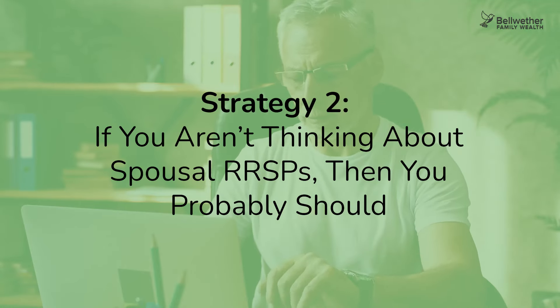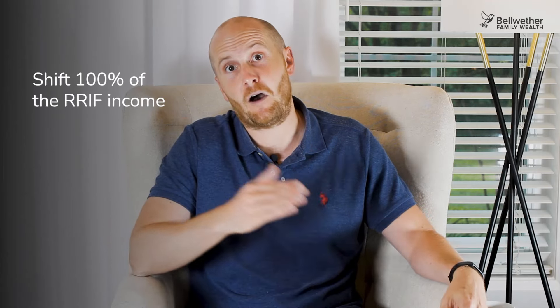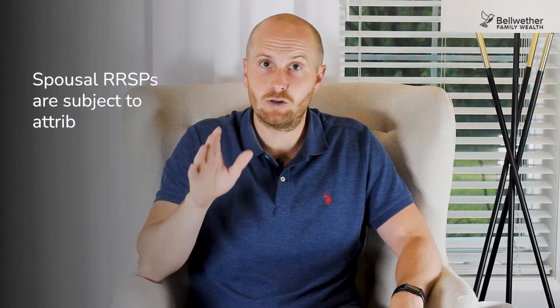This leads us to the second strategy: spousal RRSPs. As mentioned, you can only split up to 50% of pension income, whereas a spousal RRSP allows you to shift 100% of the RIF income into the hands of the lower income spouse, offering greater flexibility for income planning in retirement. Another advantage: if you're over 71, you're no longer eligible to contribute to your own RRSP. However, you can make a spousal RRSP contribution on behalf of a spouse under age 71, as long as RRSP contribution room is available. One thing to watch: spousal RRSPs are subject to attribution rules, meaning withdrawals made in the first three years after a contribution are taxed in the hands of the higher earning spouse, which defeats the purpose.